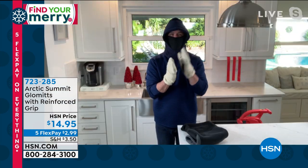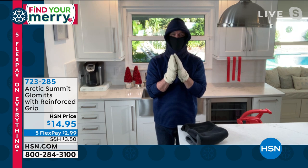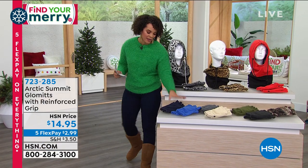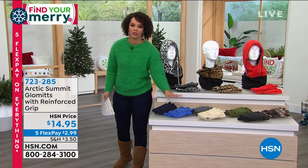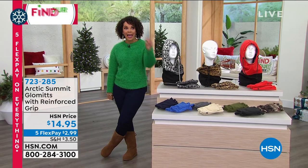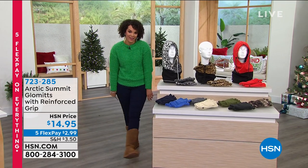Thank you so much Peter for joining us. Item number 723-285 if you'd like to pick up the glommets — so many great colors to choose from. Don't go anywhere because we have a bladeless fan and heater from Dyson coming up.